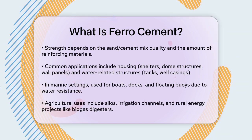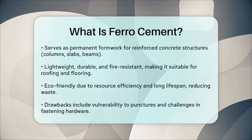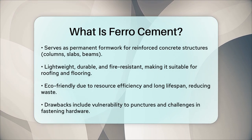Another significant use of ferrocement is in permanent formwork for reinforced concrete structures like columns, slabs, and beams. It's also used for roofing and flooring panels due to its lightweight, durable, and fire-resistant properties.